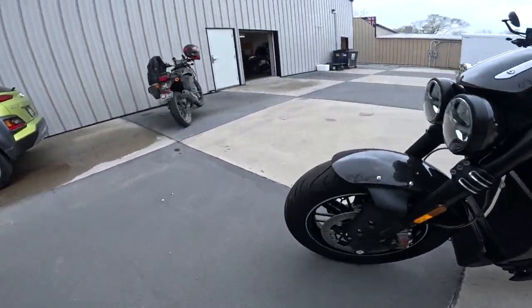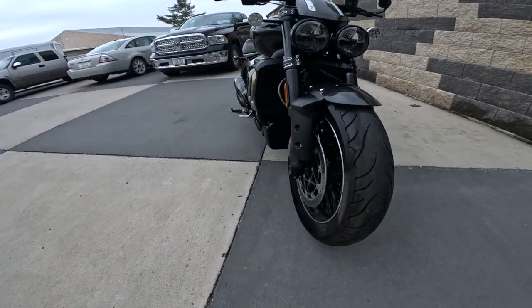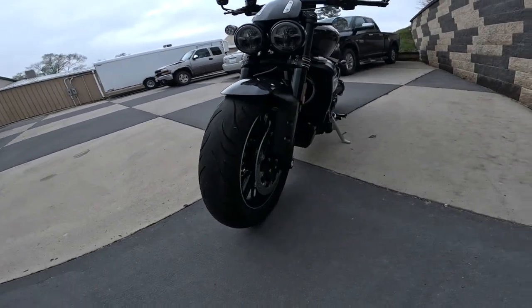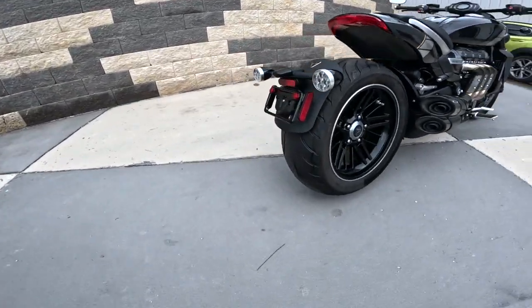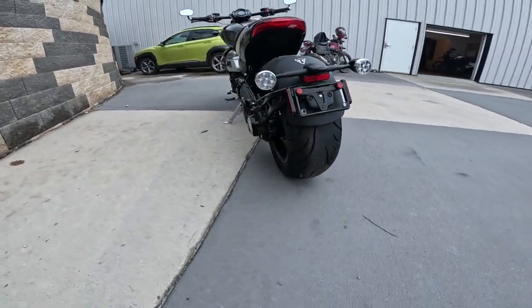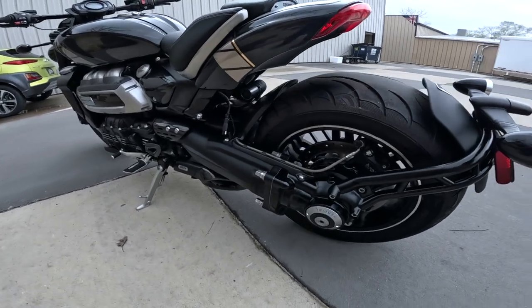The front tire on this is a 150/80/17. Most motorcycles don't have that on the rear, but yet there it is. And then on the back, it's got a 240/50/16. Just look at that — there are cars smaller than that. Just a phenomenal thing.